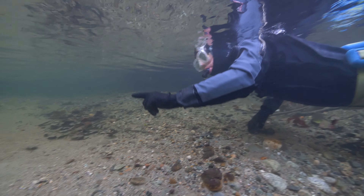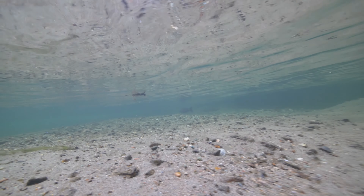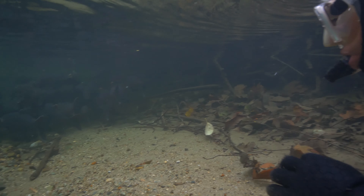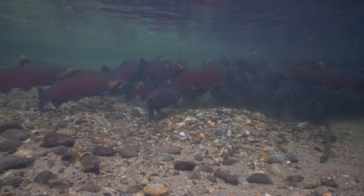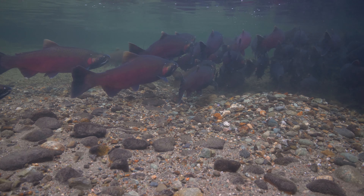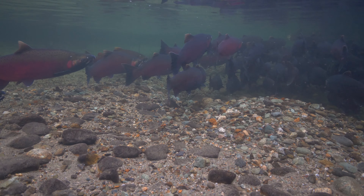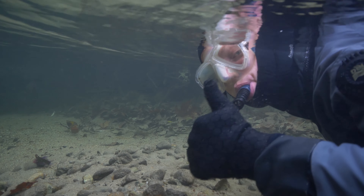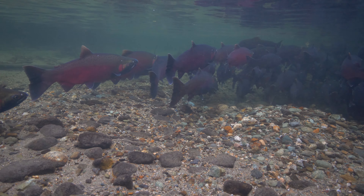We crawl further upstream and begin to see fishy shapes in the watery mist. Up ahead, there's a whole school of coho. These fish have not eaten since they left the Salish Sea and began swimming up the Skagit, so it's important that they conserve their strength for spawning. That's why they've gathered where the roots of an overhanging tree slow the current. The salmon are very focused on each other, reading cues, jockeying for position, and checking out potential mates. They don't see us as a threat, so we discreetly join the school to get a closer look.